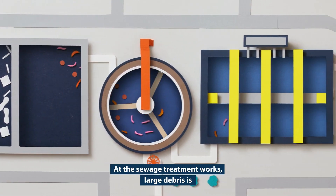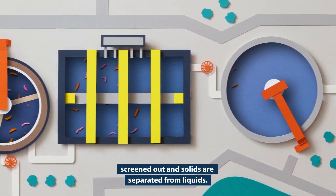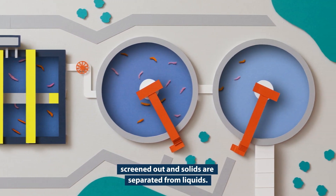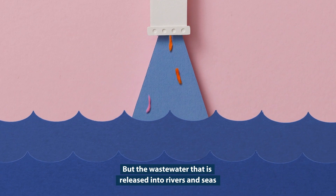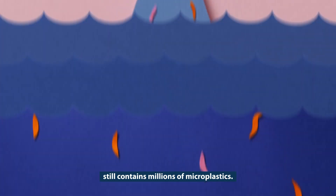At the sewage treatment works, large debris is screened out and solids are separated from liquids. But the wastewater that's released into rivers and seas still contains millions of microplastics.